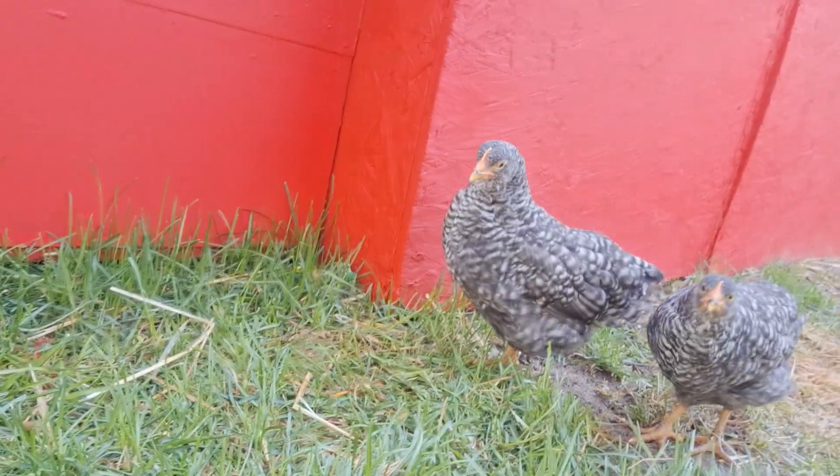Good morning, YouTube. I'm going to do a quick video because I'm hanging out with the chickens. The biggest craze I've ever seen when it comes to chickens is people trying to figure out if they're males or females. Let me save you a lot of time — you're not going to know for sure.